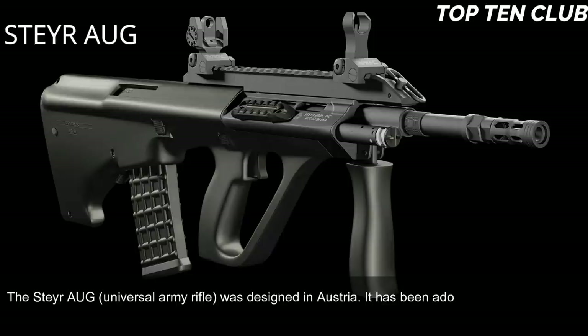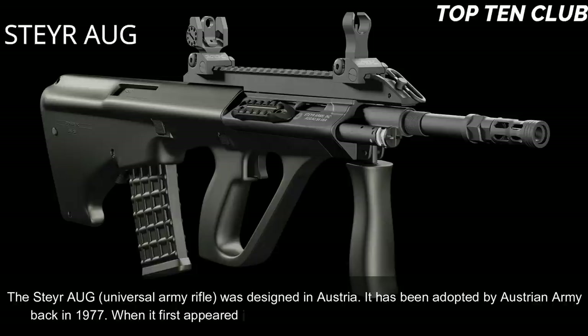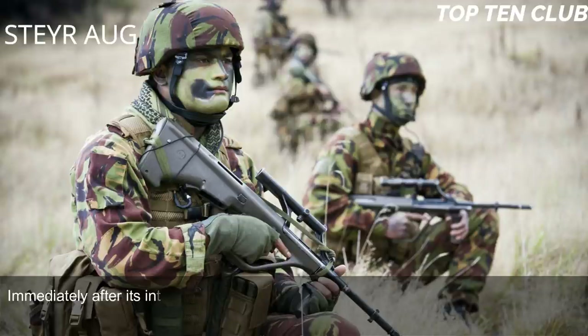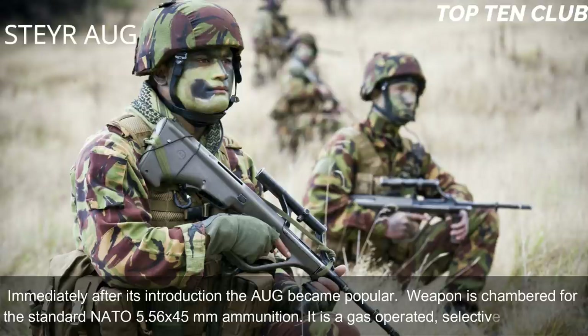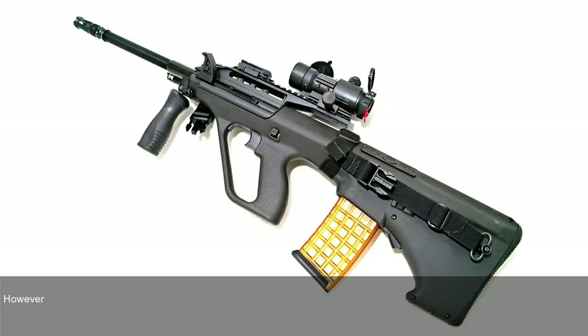Number 5: Steyr AUG, Austria. The Steyr Universal Army Rifle was designed in Austria and adopted by the Austrian Army in 1977. When it first appeared it was considered revolutionary in many respects, and immediately became a popular weapon. It is chambered for standard NATO 5.56×45mm ammunition and is a gas-operated, selective-fire weapon with an unusual bullpup layout.